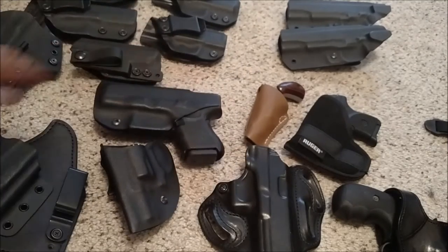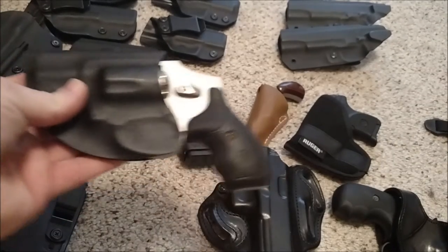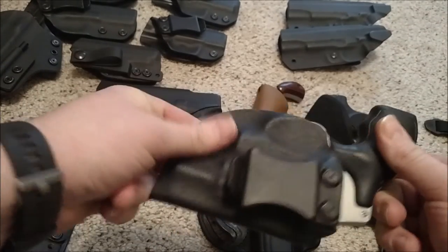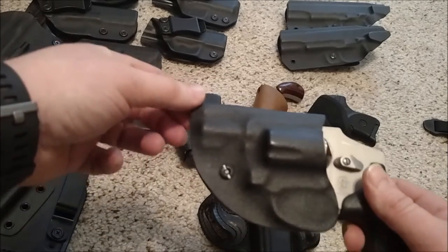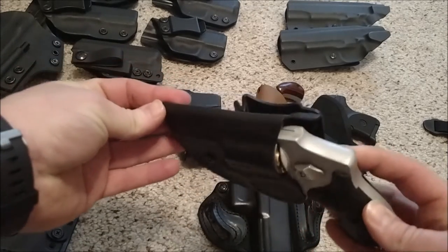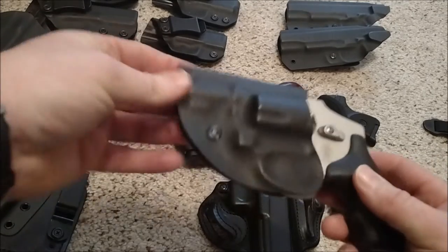I also bought one for my J-frame and it fits in there nice and covers the trigger. Sometimes I've noticed that this end will poke you, and I don't carry this gun a lot in the waistband - it's usually just a pocket carry gun for me - so I don't use this holster a lot, but I have it.